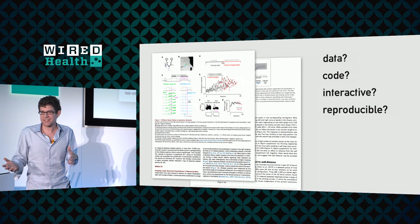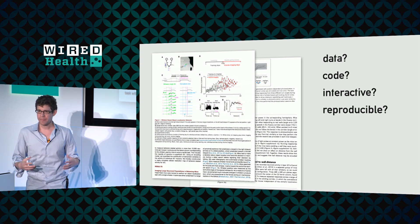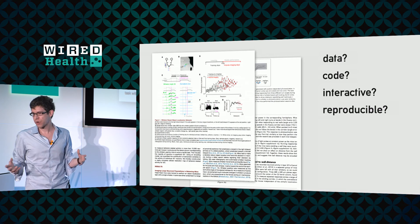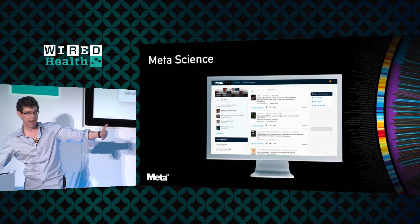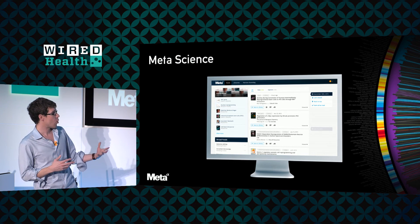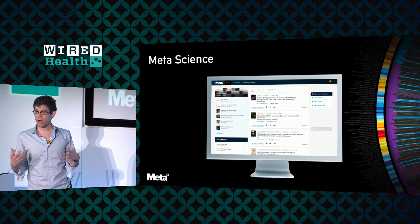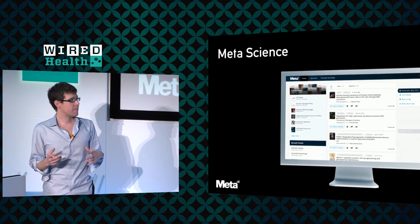There's a lot that science is that's not captured in these documents: data, code — it should be interactive, it should be reproducible. There's a lot of cool technology out there trying to get at some of these things, and this is an area we're exploring and hope to support. On the other side — how to discover content — we actually recently acquired a company called Meta, who are joining us and have been building really cool AI-based approaches to organize and search the scientific literature.